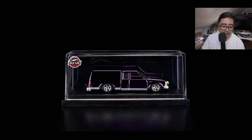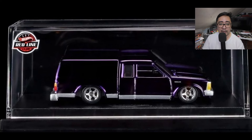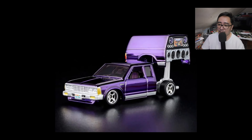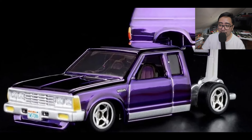Let's start off first with the upcoming RLC 1986 Nissan 720 King Cab. This will be available starting on July 23 at 9 a.m. Pacific Time for $35 US dollars — a really impressive release from Hot Wheels. I love this colorway; the frame purple is one of my favorites.